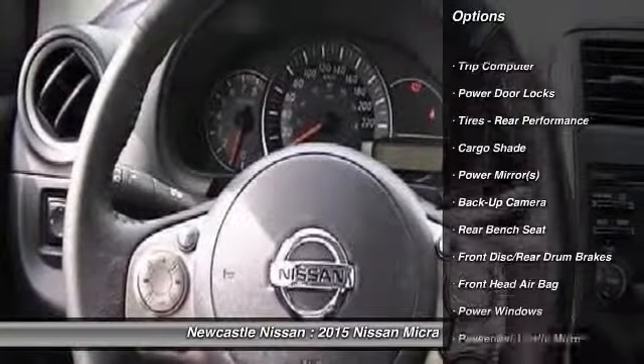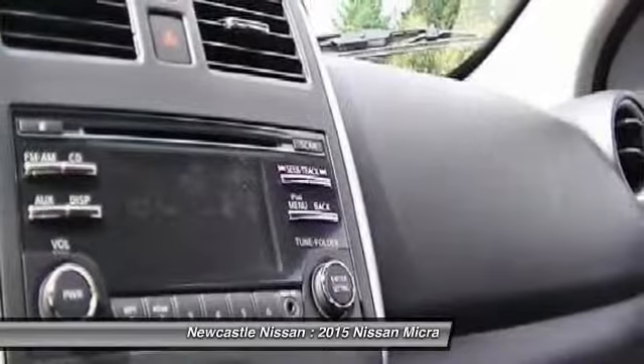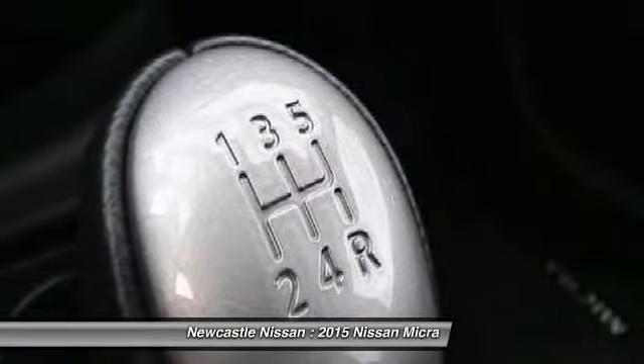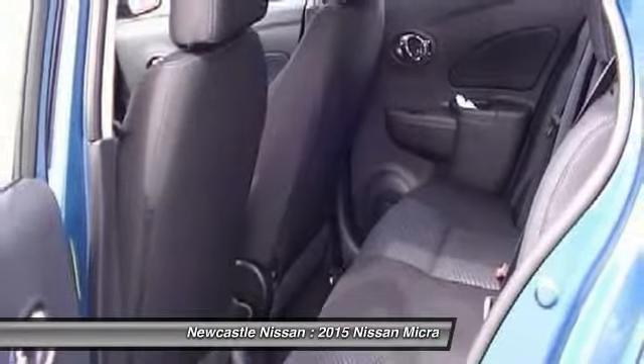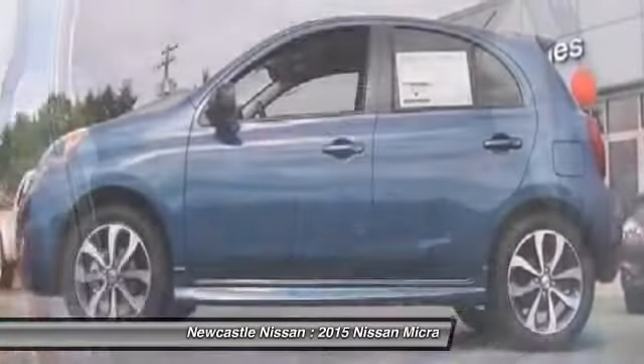Wrap up your total package in the sporty SR trim, with stylish side skirts and black accents like a rear spoiler and outside mirrors. Catch some shine with the available chrome-plated grille, chrome-accented fog lights, and a chrome exhaust finisher. Top it off with available sporty 16-inch wheels, and you'll leave a lasting impression.